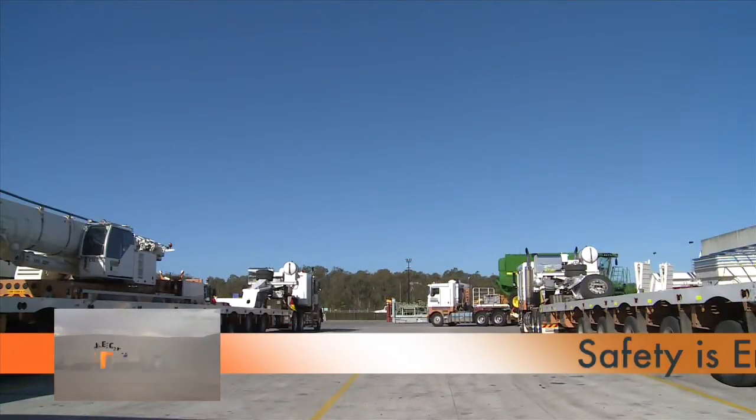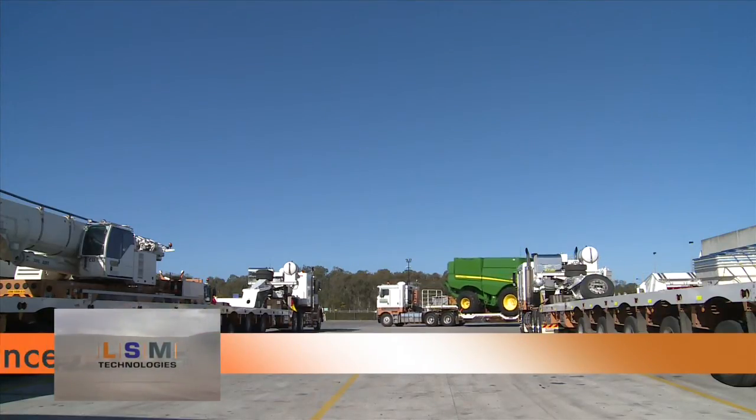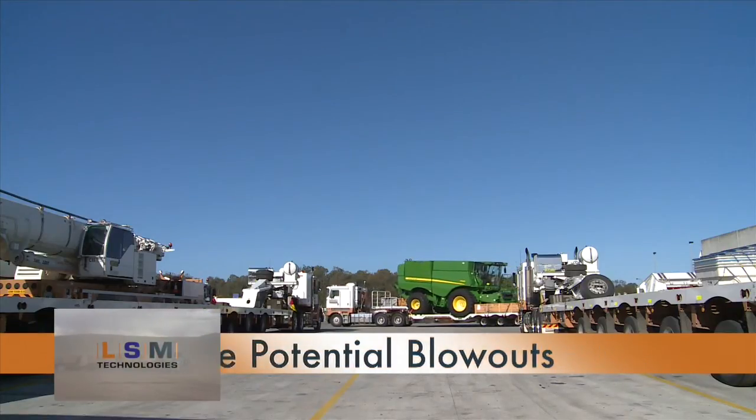Safety is enhanced to provide greater stability, handling, traction and braking, and most importantly reduces the potential for blowouts and has a large impact on fuel economy.